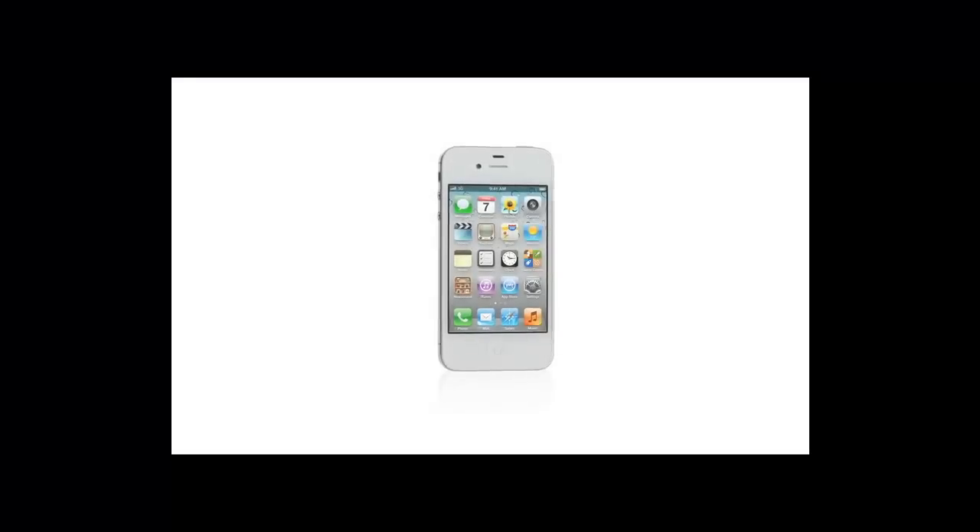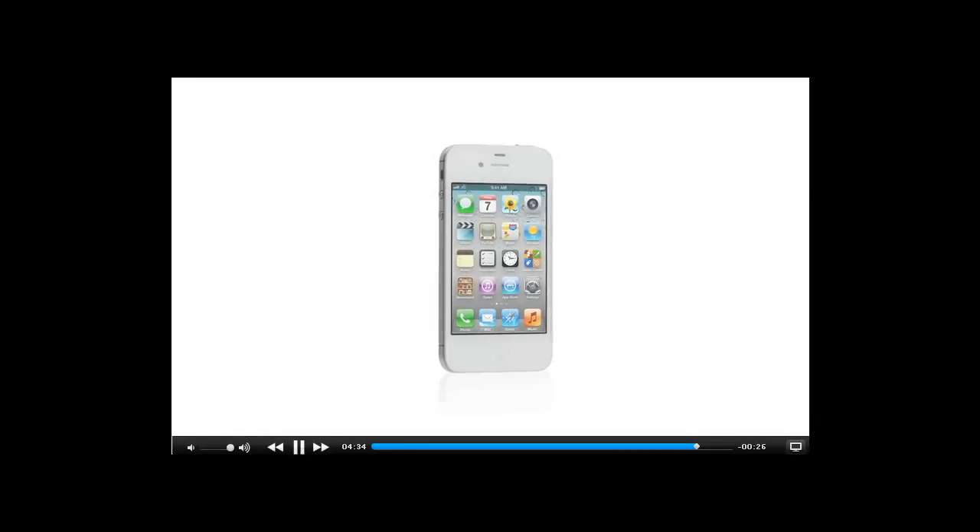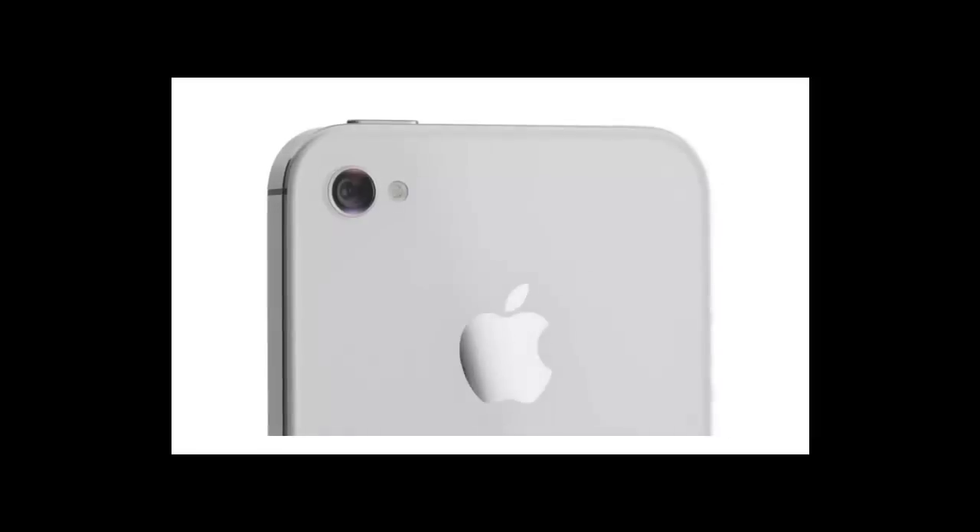We've thought through every square millimeter of what's inside the iPhone 4S. With the new dual-core A5 chip, it's so much faster. The new camera is incredible. It comes with iOS 5 and iCloud. And with Siri, your iPhone can do things...